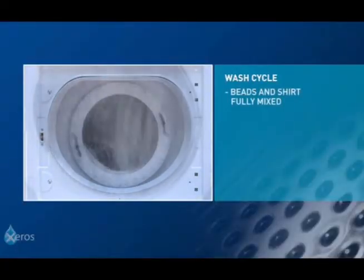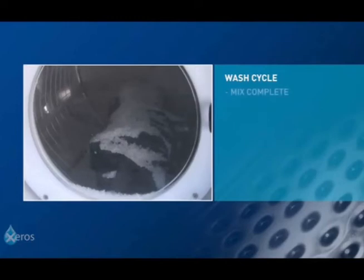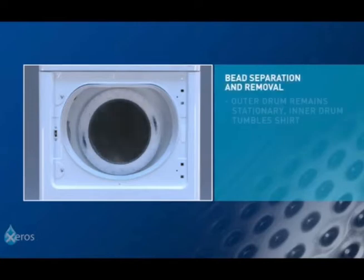The other thing that people often say to me is: you're using these little plastic beads to do the cleaning — don't they have an environmental harm themselves? Well, the good news about these beads is they can be reused hundreds of times before they need to be replaced.